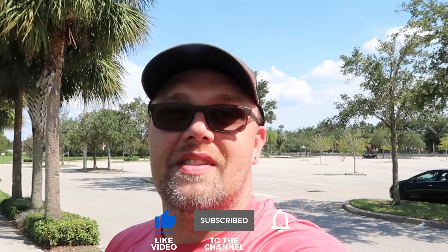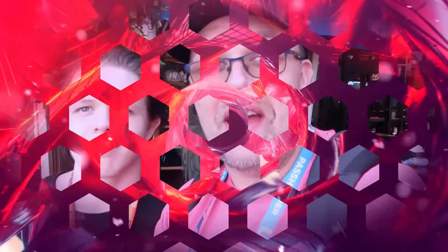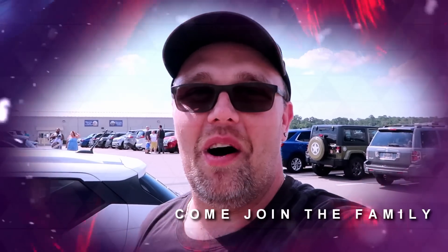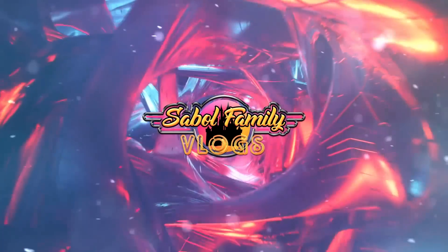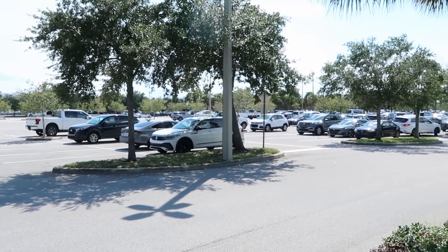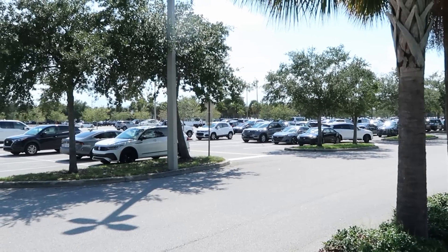Our last trip over to Vineland was really good, lots of new merchandise. Before we get started, if you would subscribe and click the bell notification so you're aware of future uploads and live streams, we would greatly appreciate it. Also, if there's any merchandise in today's video that you're interested in, definitely check out our Patreon page — I'll put a link to that in the description box of this video where we do also offer outlet shopping.